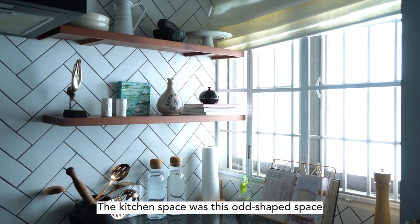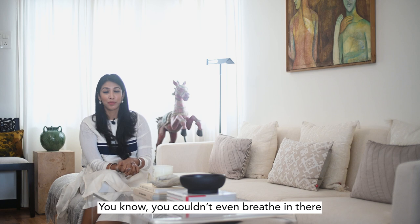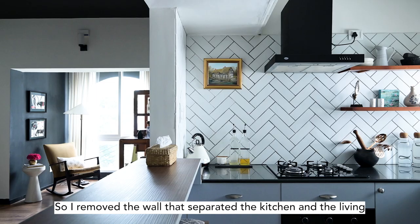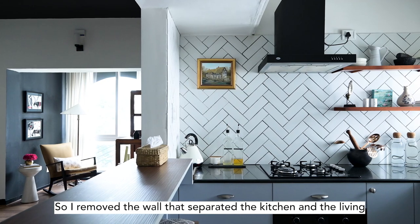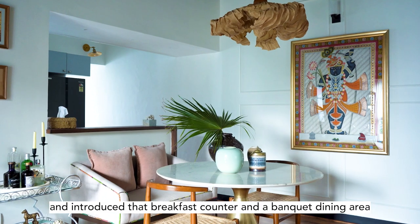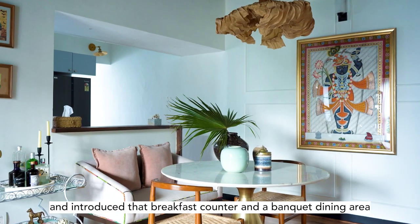The kitchen space was this odd shaped space — quite claustrophobic and small. So I removed the wall separating the kitchen and the living room, and introduced a little breakfast counter and a banquet dining area.